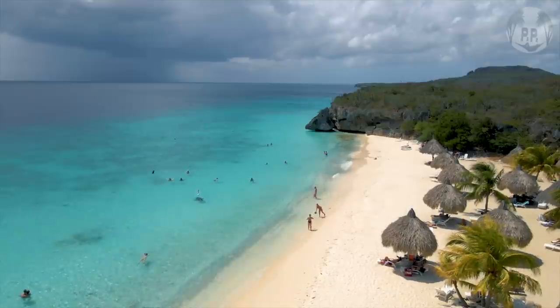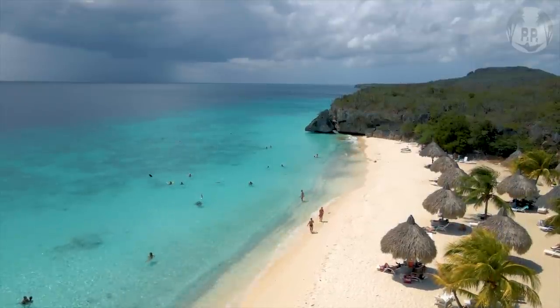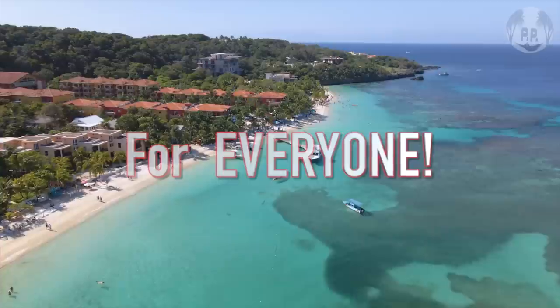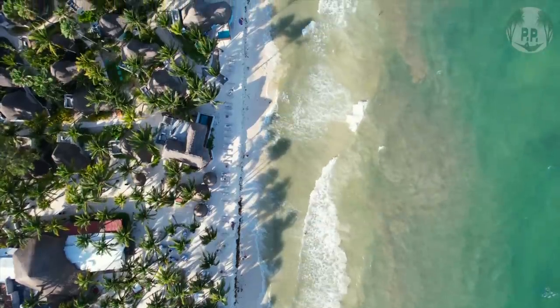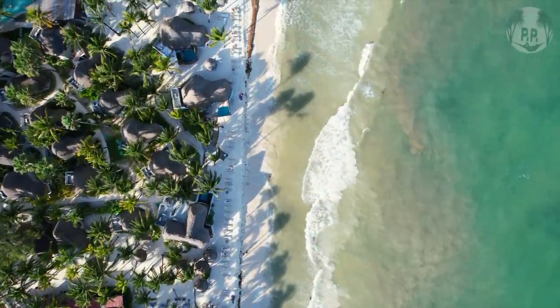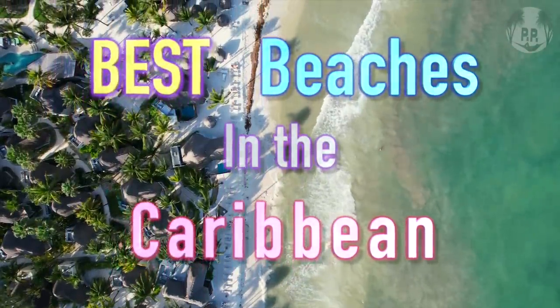In today's video, I'm taking you with me all over the Caribbean to find that perfect stretch of sand. And the great thing is, this video is for everyone. Whether you're visiting by cruise ship, staying at a traditional resort, all-inclusive, or Airbnb, we all want a good beach on vacation. So keep watching as I help you find the best beaches in the Caribbean.